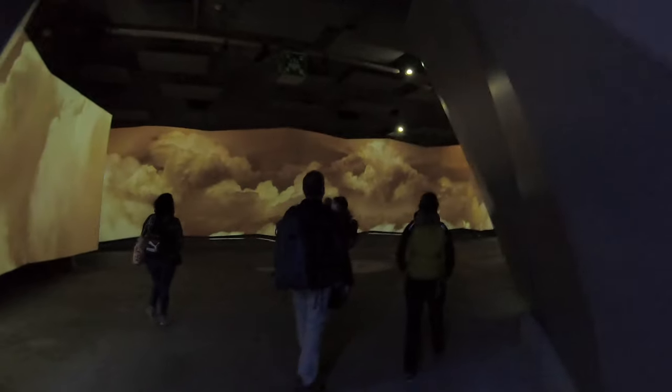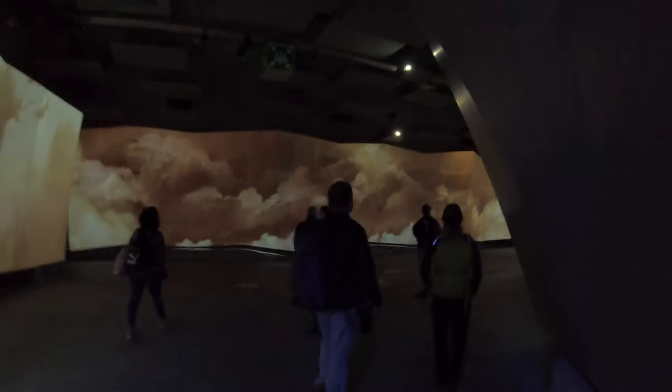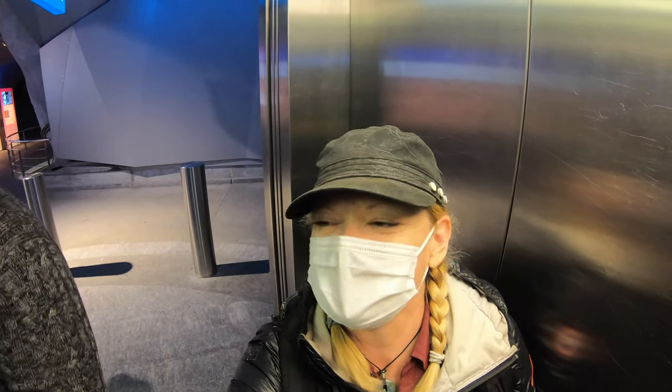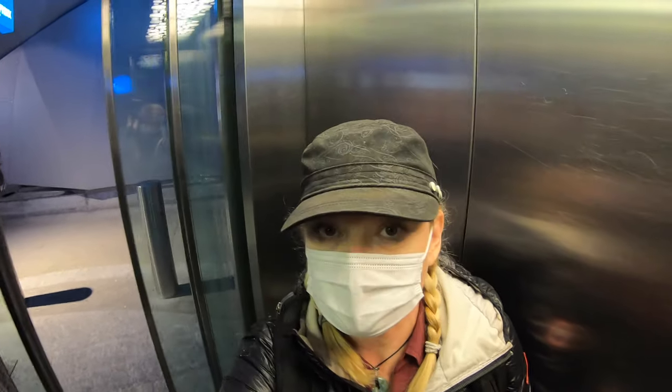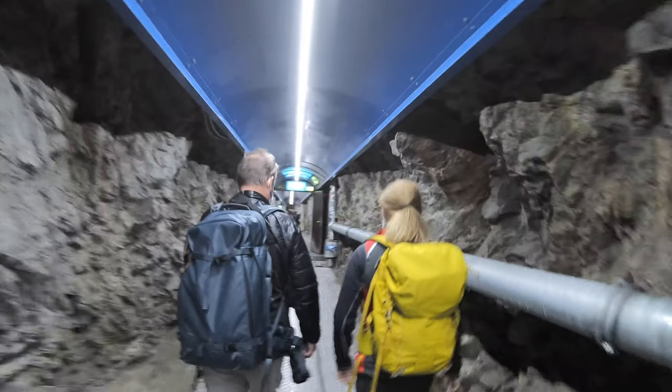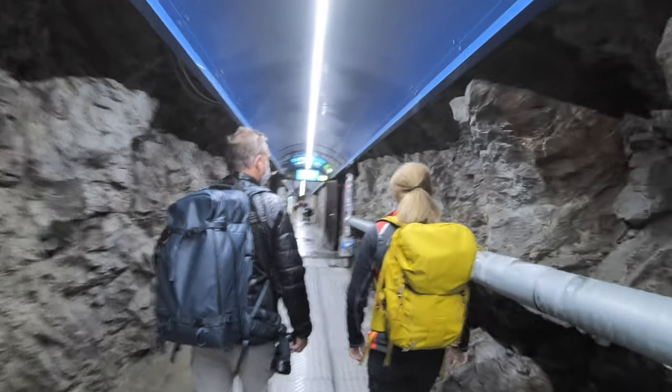A visit to Jungfraujoch is more than just going to a scenic lookout — it is an interactive experience filled with multimedia displays and exhibits. We're going in the fastest elevator in Switzerland right now, six meters per second. Our high-speed elevator whisked us up 100 meters to the Sphinx Terrace for panoramic views of the area.